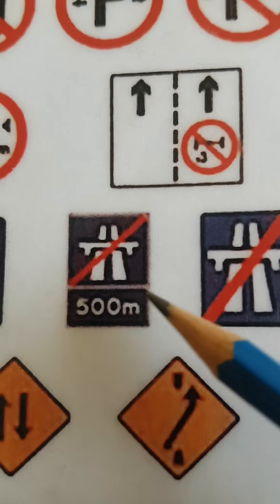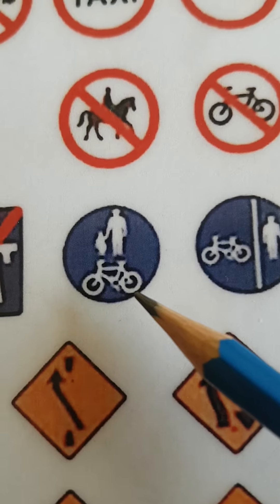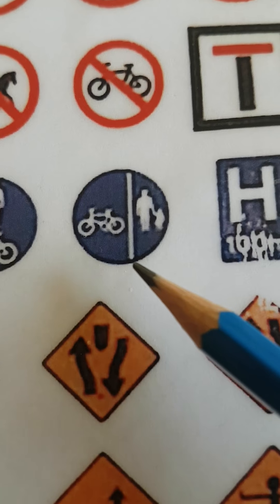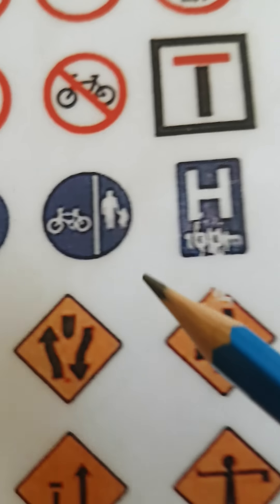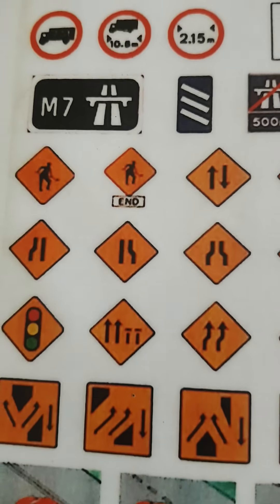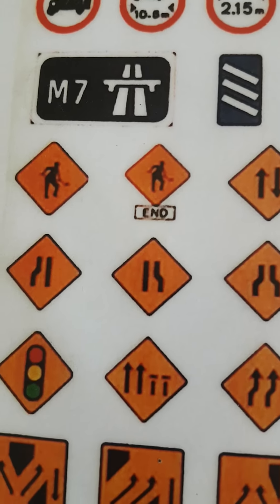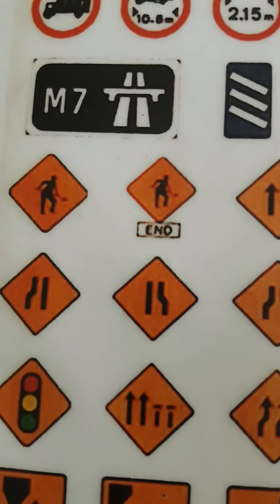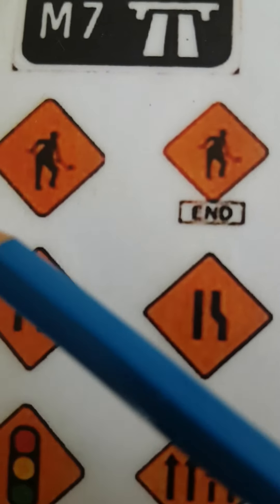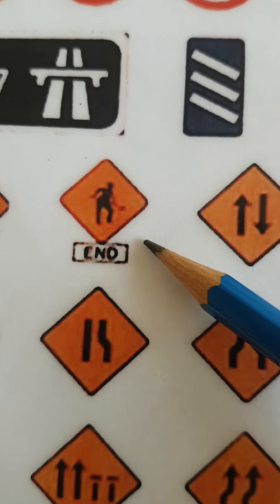Motorway ends in 500 metres. Motorway ends now. Pedestrian and cycle lane. A separate cycle lane and pedestrian lane. Hospital 100 metres ahead. Now these orange signs are pretty tricky — they are for roadworks, hence they're black and orange. The first one is roadworks ahead; the second is roadworks has just come to an end.